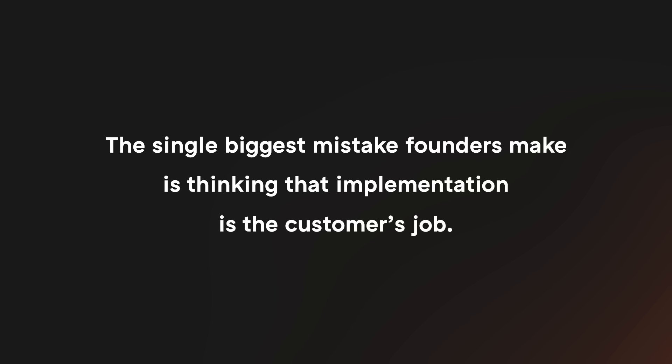Now that you have a signature, congratulations — it's time for your customer to actually start using your product. This is the implementation, and the single biggest mistake founders make is thinking that implementation is the customer's job. We made this mistake more than once at Optimizely. We closed six-figure deals with customers who were excited about our product, and then discovered a year later at renewal time that they hadn't run a single A/B test. The proximate cause was that the marketing team who bought our software couldn't convince the software engineering team to help them install it on their website. The real cause is we didn't do our jobs.